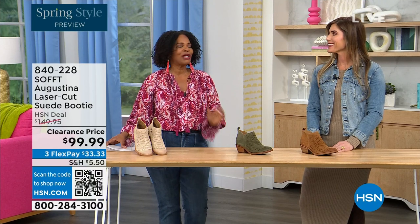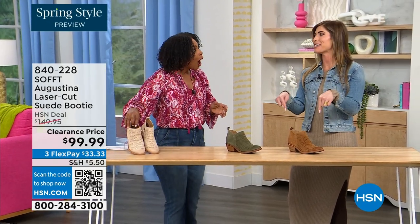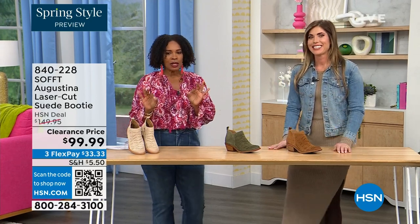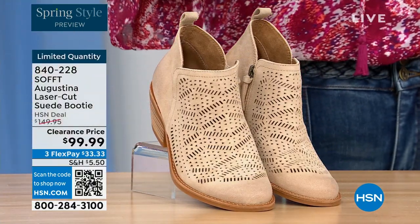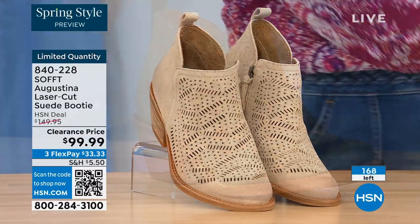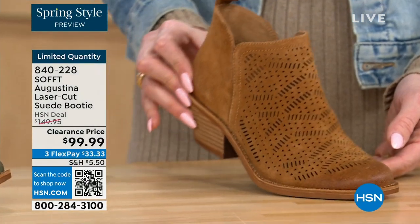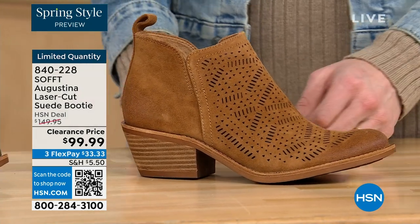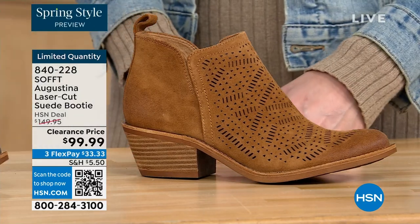It's our spring style preview! These are actually my favorites of the hour. These are called the Augustina — a laser cut suede booty, and they're very limited. We have them in biscotti, fern, and Havana brown. We originally brought in sizes 6 to 11 including half sizes. Oh my gosh, we have five dozen or less across all three colors.